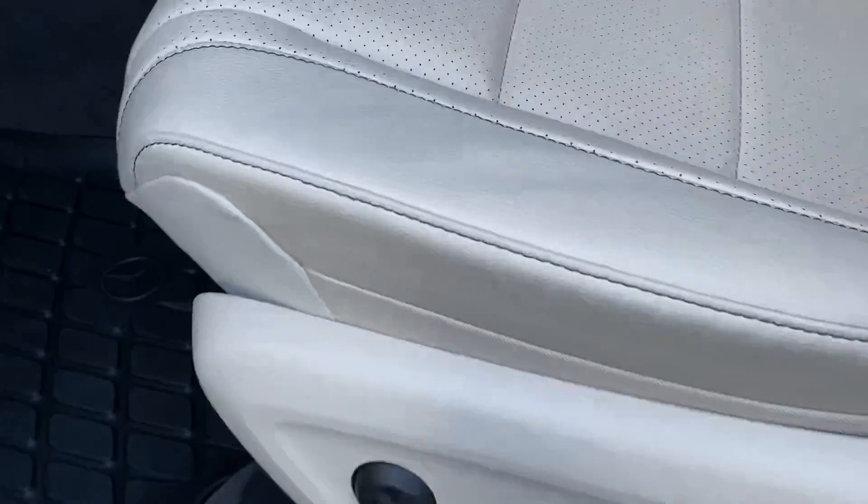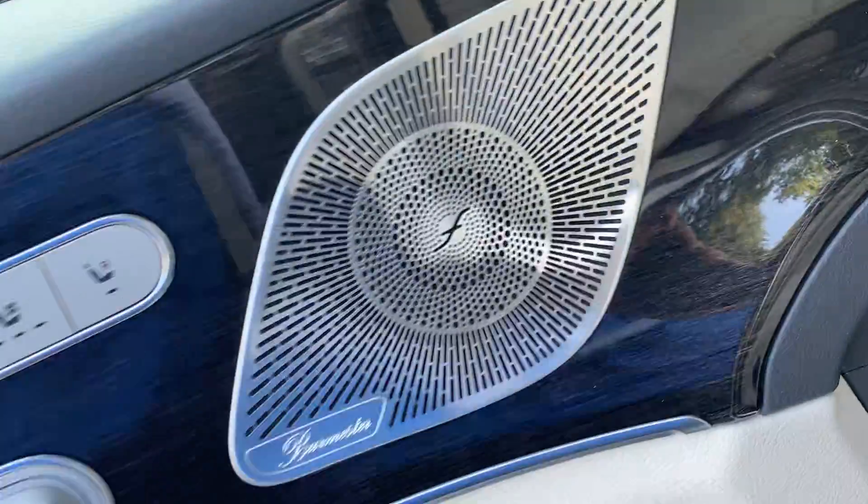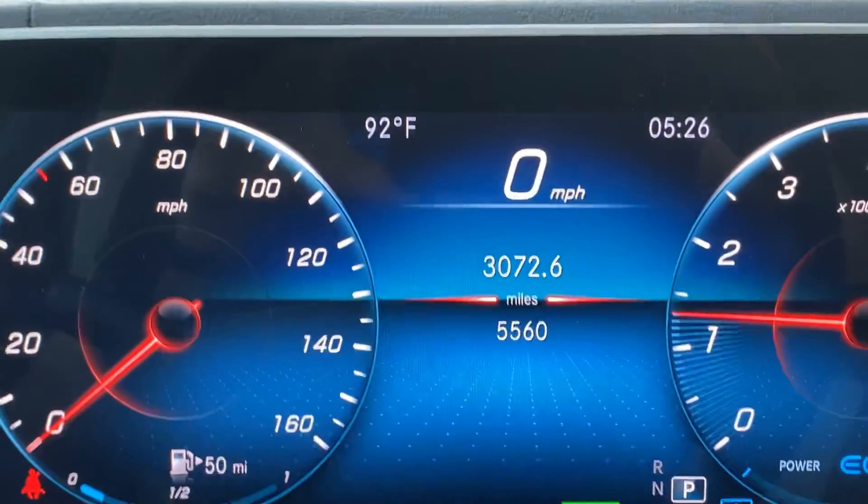You have your lumbar support, your perforated leather seating, three different memory seat selections, and heated and cooled seats on both sides. Let's crank it on up — the mileage is right at 50,560.